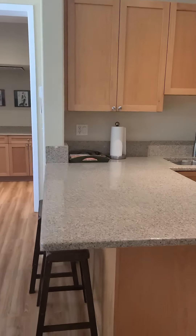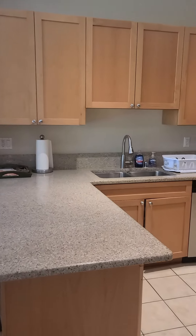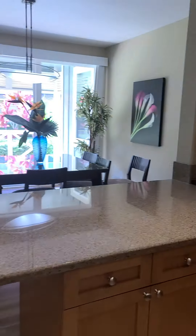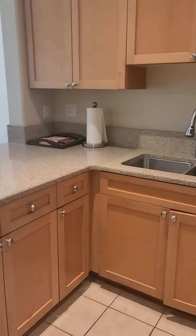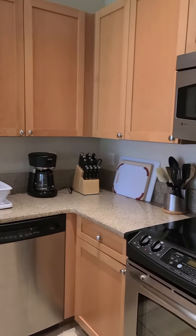And then you've got a bar, the kitchen. Same cabinets, same kind of storage space.